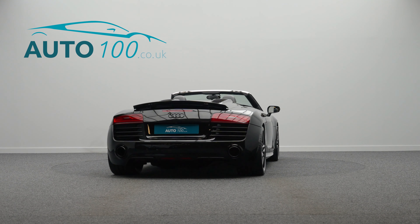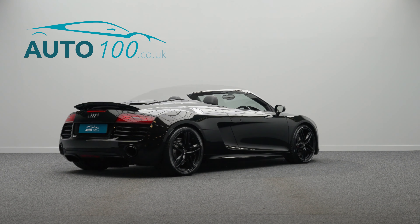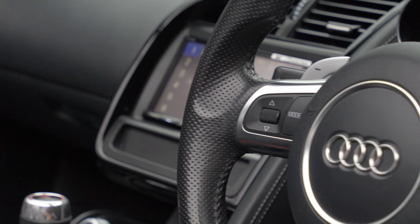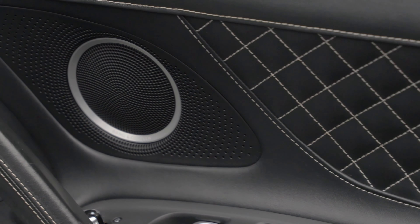This beautiful Audi R8 V10 Spider is not only finished in the stunning colour combination of phantom black pearl with black extended fine nappa leather and stitched diamond design upholstery, and rides on the awesome 19-inch five arm double spoke design alloy wheels in black high gloss finish, but also boasts a high specification with over £11,000 worth of additional factory options and full service history.